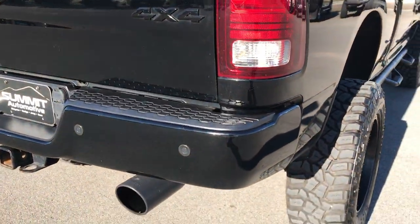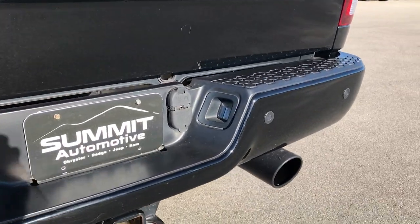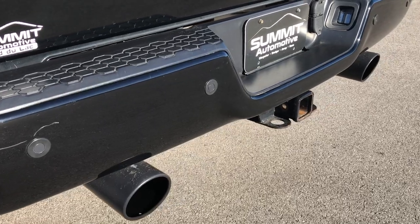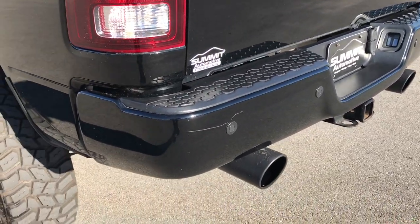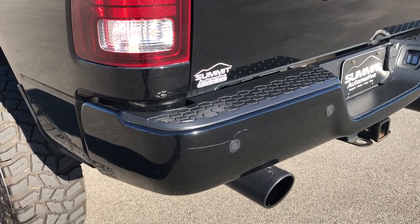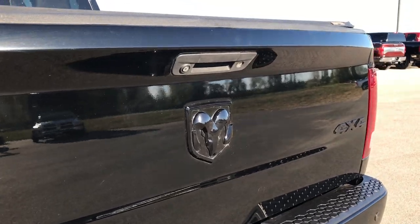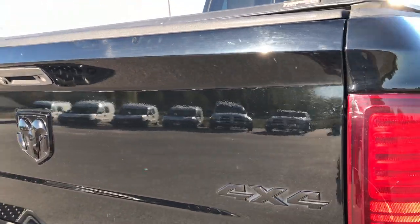We sell a lot of these trucks out of state, that's why we do the videos — we want to make sure you know exactly what you're getting before you even get here. It has some really nice Flowmaster exhaust that sounds really good. The only thing I saw is a small scratch on that rear bumper. The tailgate is in excellent shape as well — no dents or dings on that.